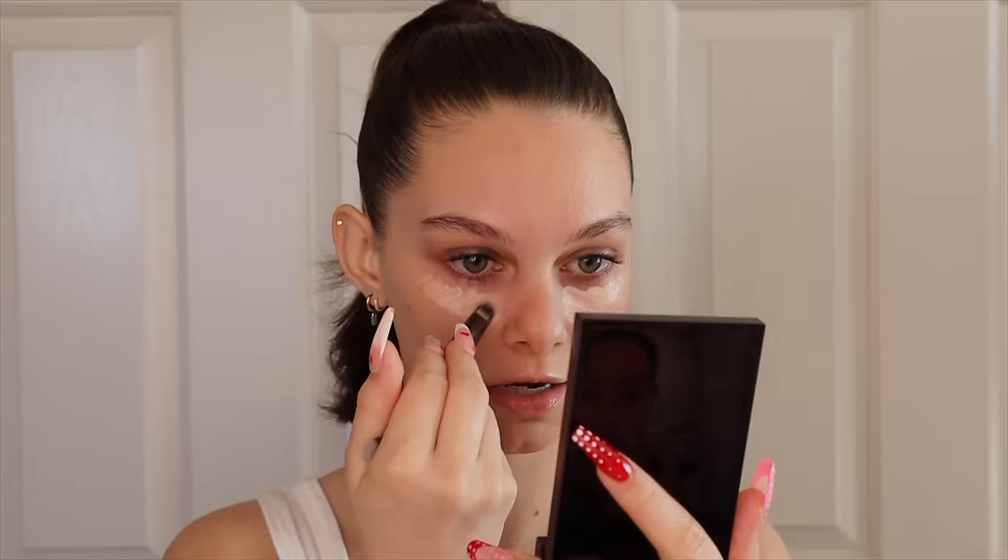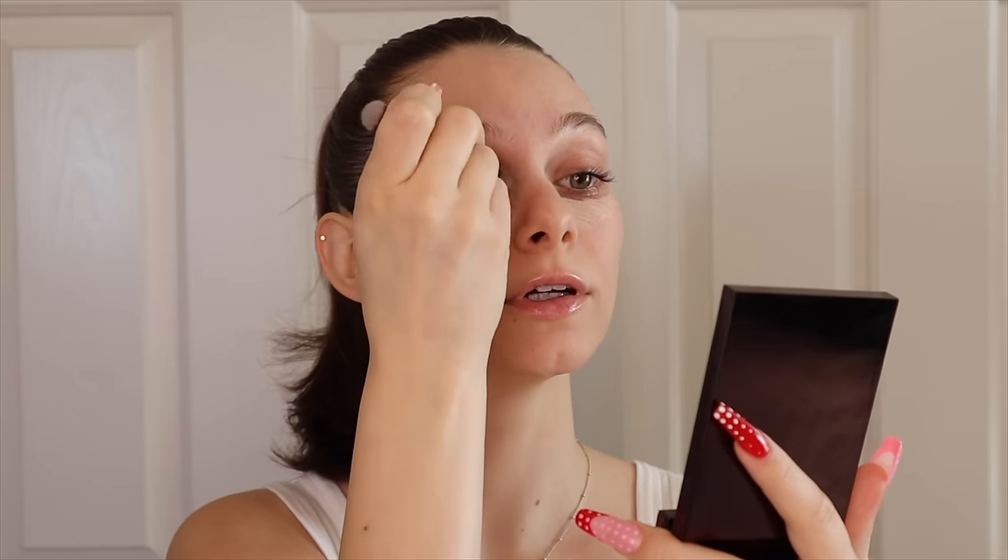I'm gonna go in and use my NARS concealer, always bringing it up and around the eye just to have that base for my eyeshadow, and bringing it on my nose. I actually got a shade lighter than I usually do — whenever people put concealer under their eyes it's always a little bit brighter. I got this IT Cosmetics brush for concealer — the kind where you paint it on and then blend it out — because she's using a brush like that.